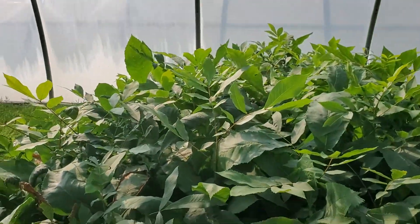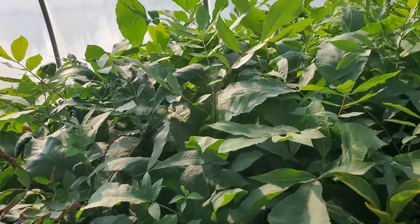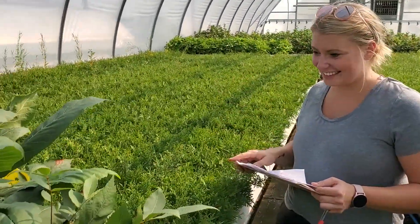Well, here we are at Tree Time Greenhouses. It's August 25th. This is the hardy pecan — it's going quite well, growing quite nicely. I'm here with our inventory manager, Caitlin.